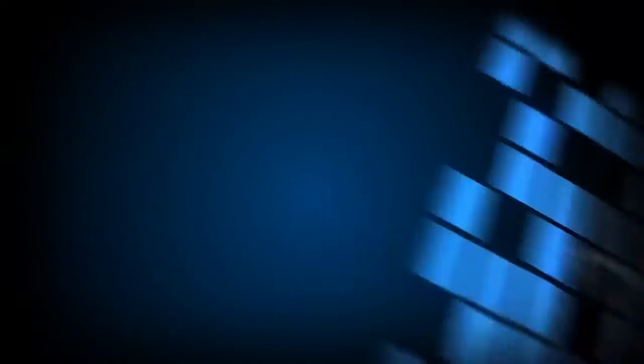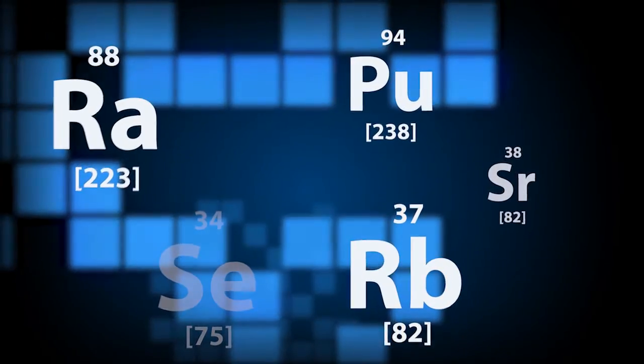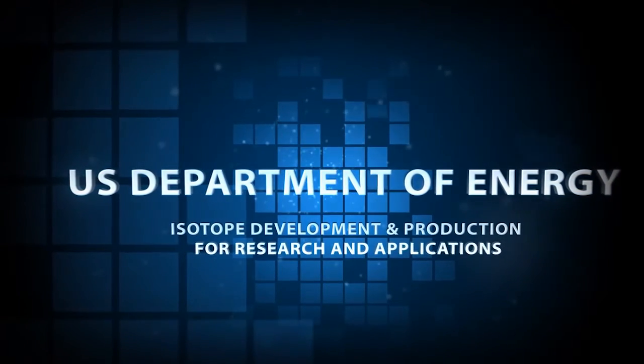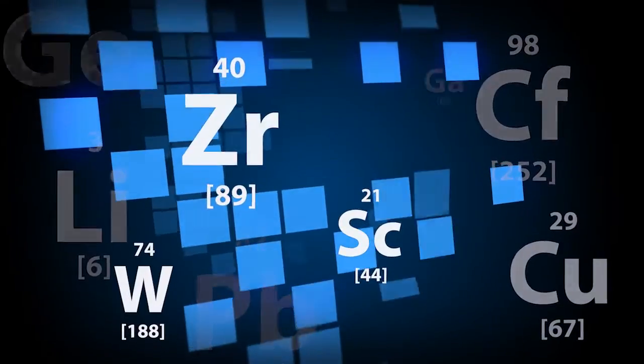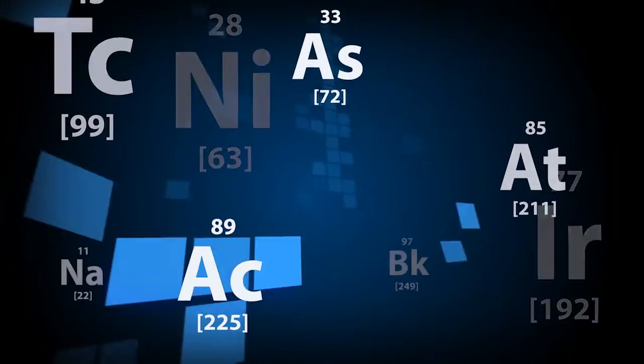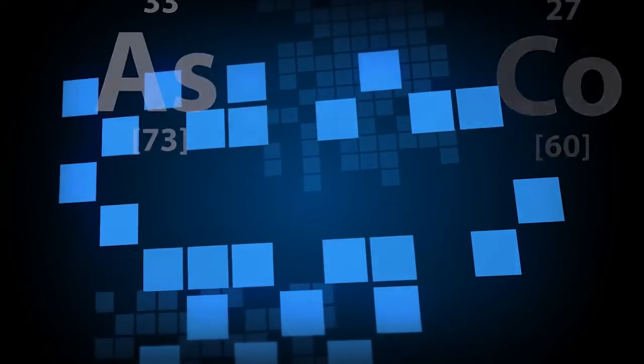The demand for isotopes continues to grow as new sciences emerge that require their use, and as advances in medical and other research stimulate new applications. Ensuring that the nation's current and future needs for these vital isotopes are met is an ongoing mission of the U.S. Department of Energy. The DOE Isotope Development and Production for Research and Applications Program, more commonly known as the DOE Isotope Program, is working to improve the development, production and distribution of stable and radioactive isotope products, especially those in short supply.